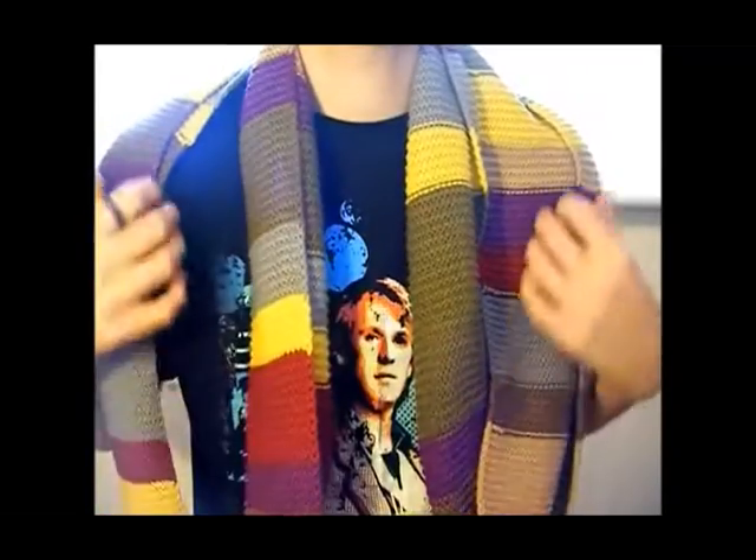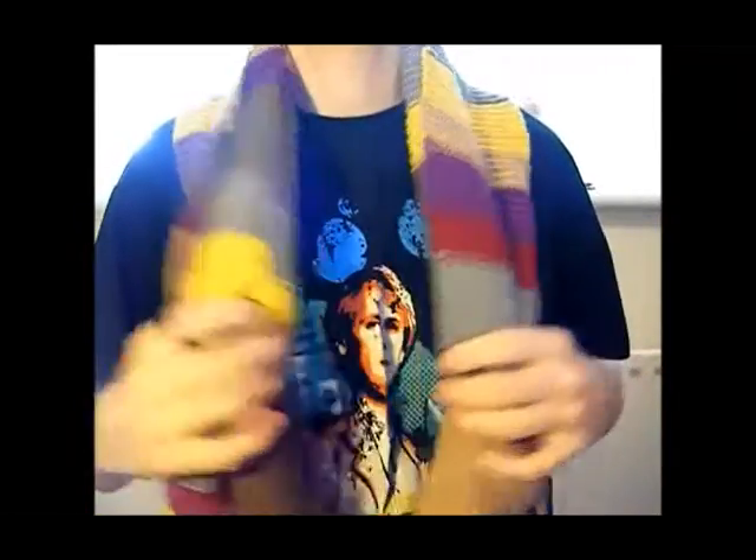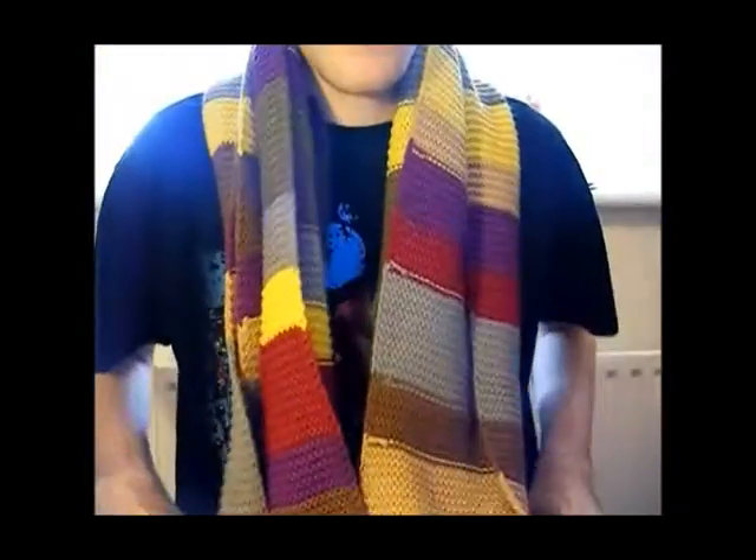It cost £49.99. Quite expensive, but as you can see, I think in my opinion it is awesome. If I just stand up and show you.